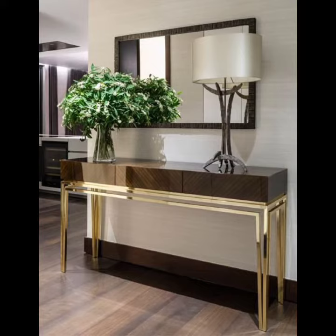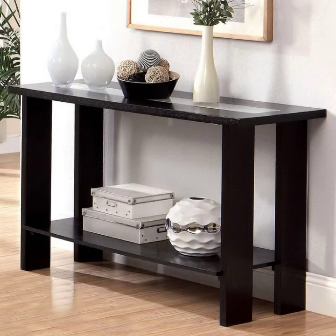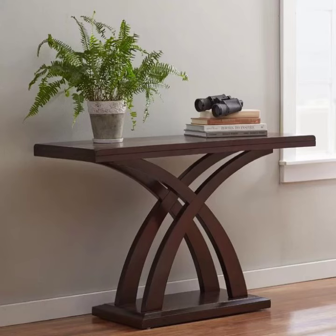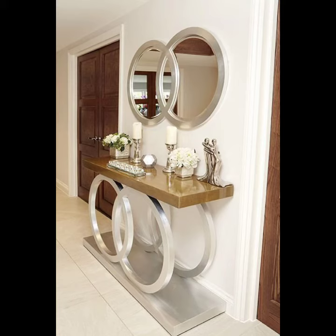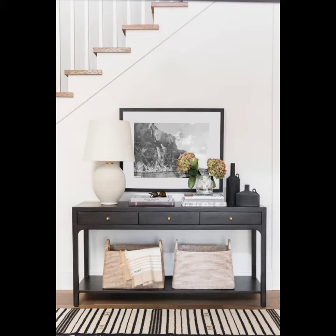Console tables are used for storage or as display areas for antiques and buffet-style settings. Depending on the size of the room and the placement of surrounding furniture, you may choose to put the console table behind the sofa or use it to separate different purpose areas of large open-plan rooms.